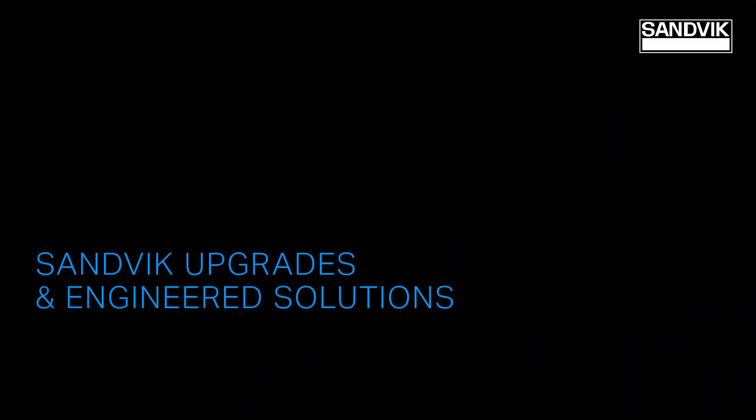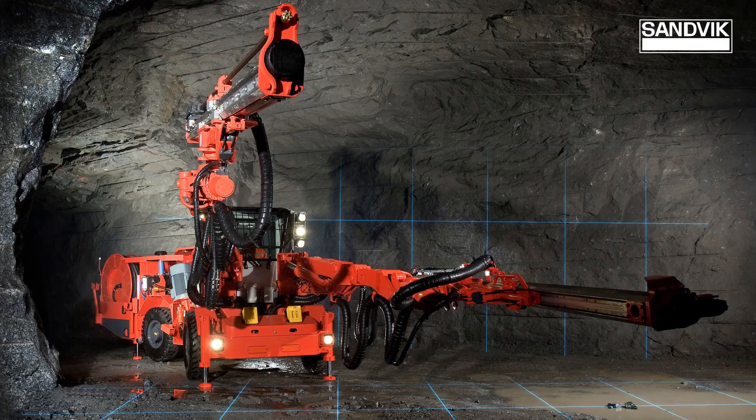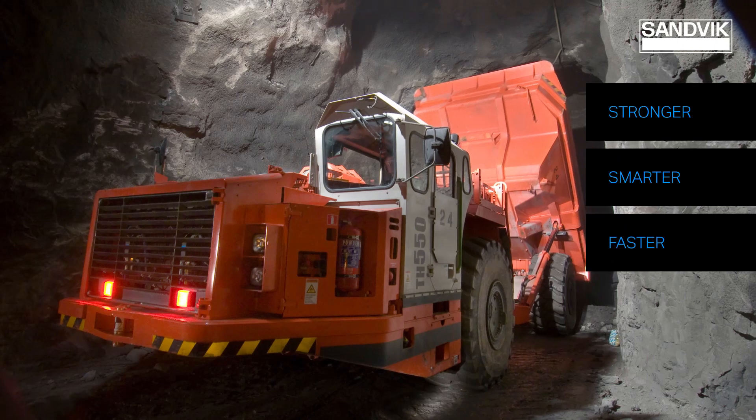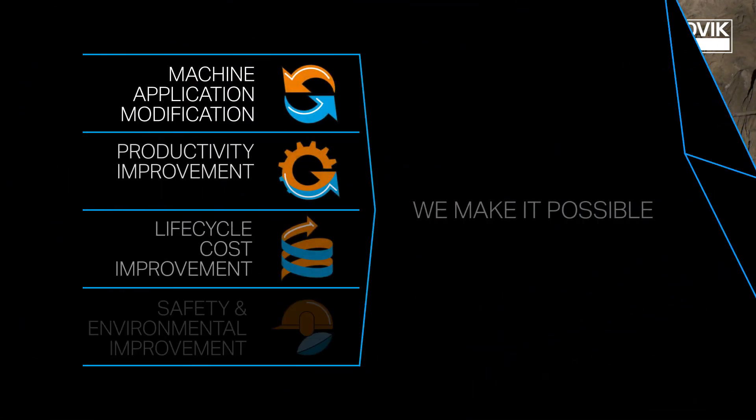Sandvik Upgrades & Engineered Solutions delivers extra and better lifetime to your equipment. We make it stronger, smarter, faster and cleaner. Yes, we make it possible.